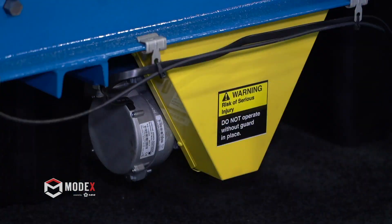I'm Brad Bell with Alba Manufacturing. We're here to showcase our products and tell you a little bit about us. We are a conveyor manufacturer out of the Cincinnati area, Fairfield, Ohio, and our product line, just to be concise,